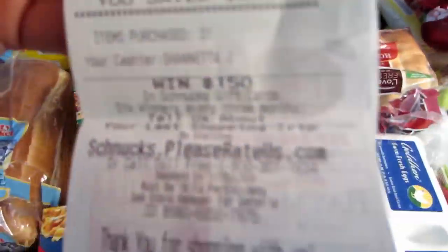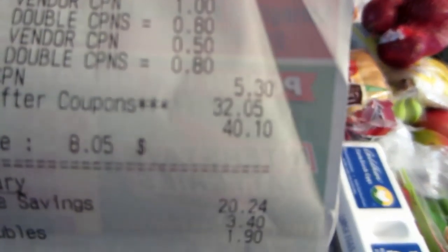They also had a 32-pack of water for $2.88. My total at Schnucks was $32.05.